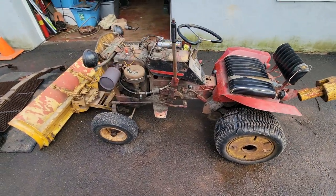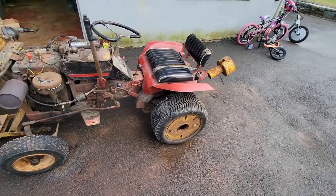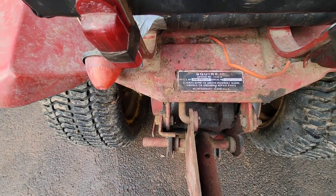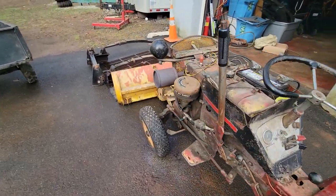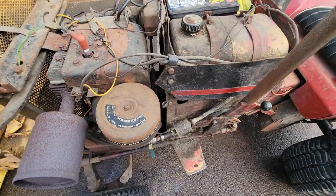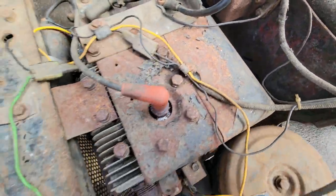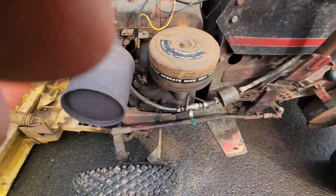It's a 1964 to 1966 Montgomery Ward Squire 10, which is basically a Simplicity 101-something-or-another. It's got a Briggs and Stratton engine in it, it's shaft driven — you can see a shaft down there — and it has a PTO out the front.